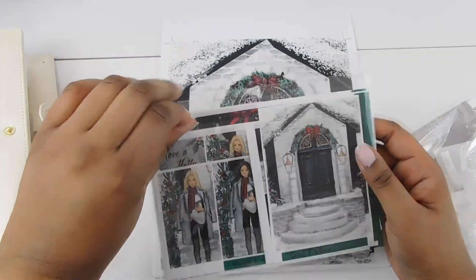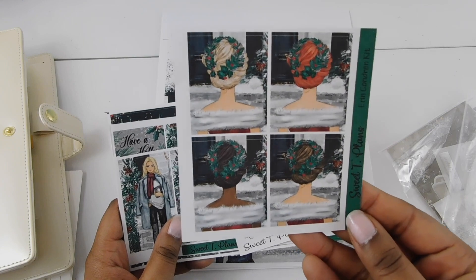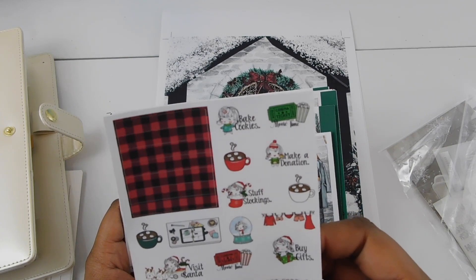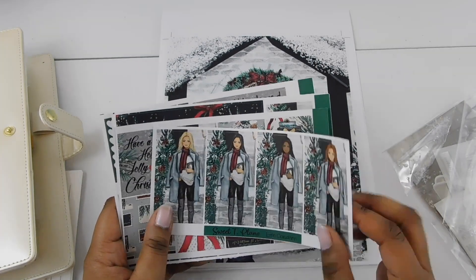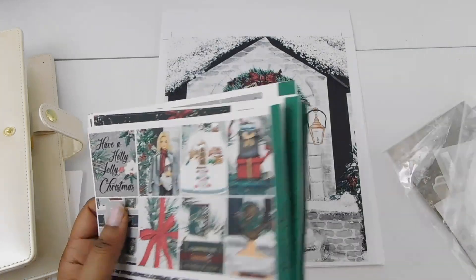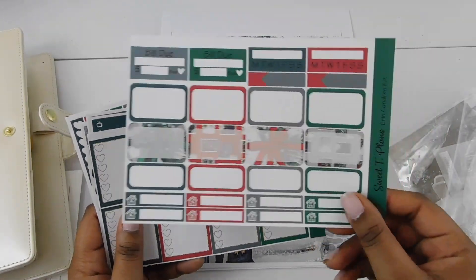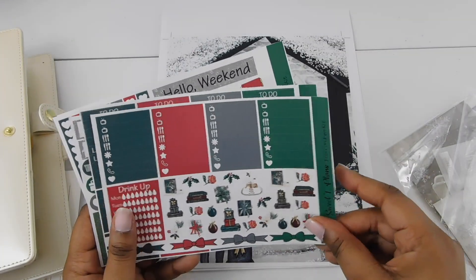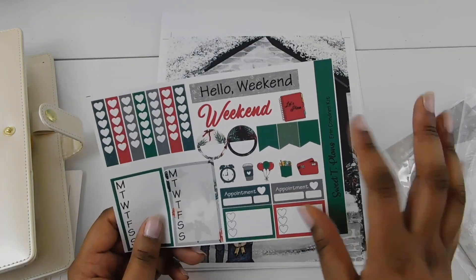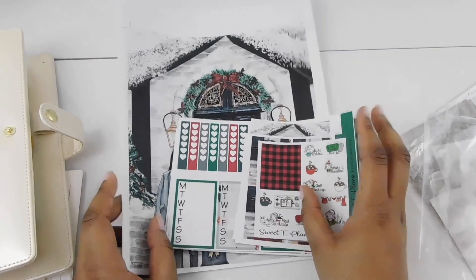Here is the full sticker kit from Sweet Tea Plans — different girl choices, different skin colors and hair colors, and a little holiday sampler with things like 'Make a Donation, Bake Cookies, Movie Time, Buy Gifts, Visit Santa.' So cute! I bought everything that came with this kit because it was gorgeous. The kit is in matte — definitely not glossy — and it's large enough to split up into a few weeks. There are also two weekend banners which I love. You can see why I had to get this bundle — everything goes together so cute.